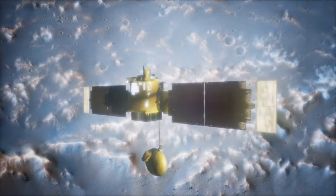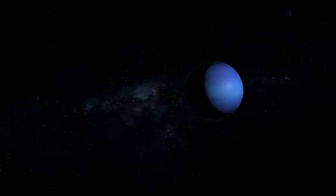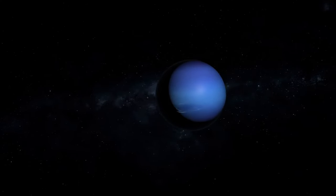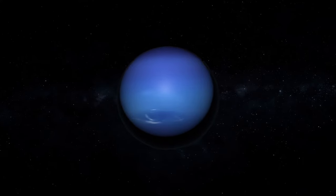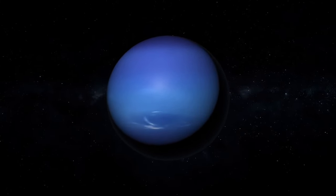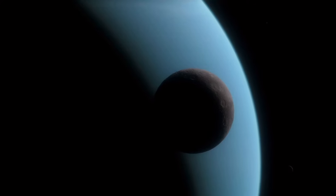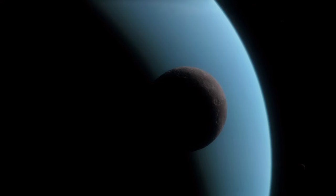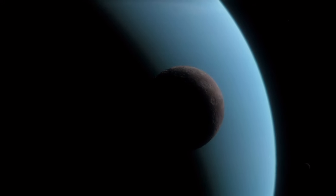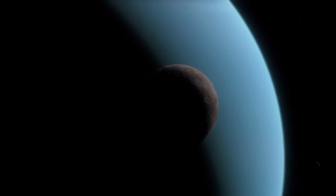A day on Uranus lasts 17 hours, and its year lasts a lengthy 84 Earth years — meaning Earth makes 84 full orbits around the Sun in the time it takes Uranus to make a single complete orbit. Uranus' axis of rotation is tilted so far that it nearly intersects its plane of orbit, so it is essentially spinning on its side, though that term is sort of meaningless in space, where there is no up or down.